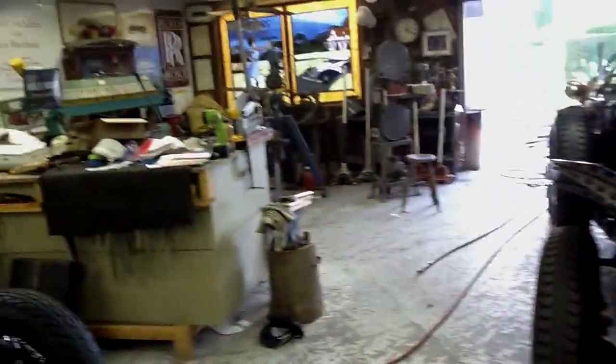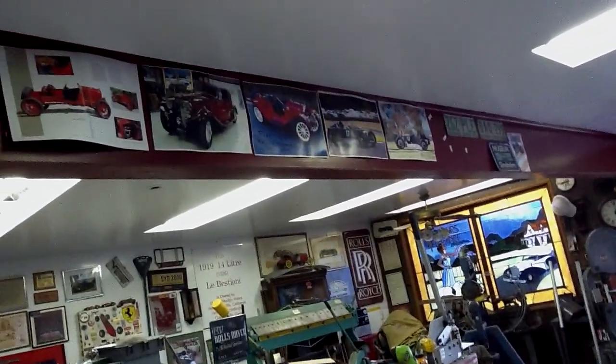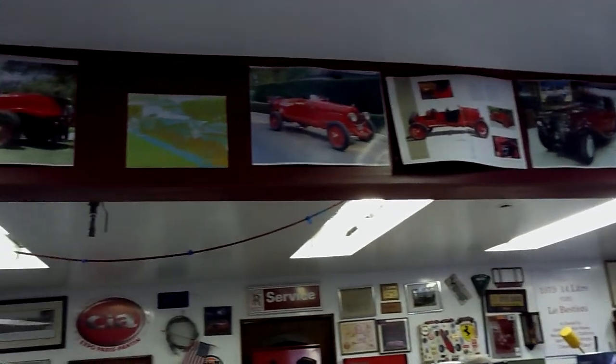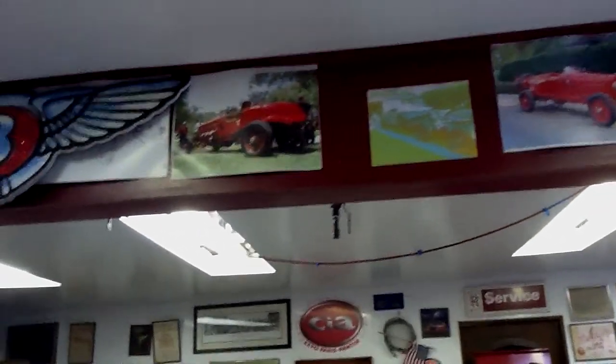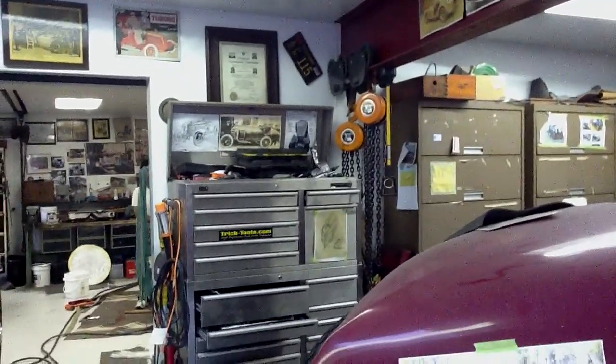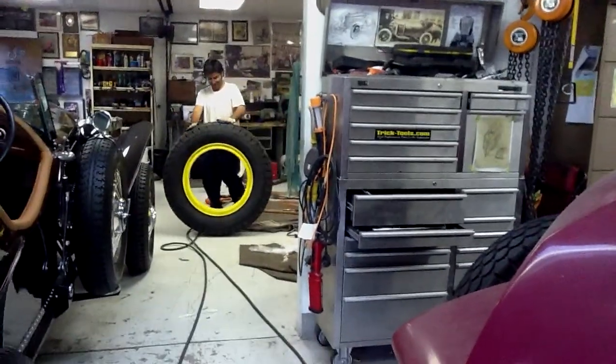Up here on our beams are some of our other cars that we've had and built and sold and just had a lot of fun with. As you can see, we are kind of messy a little bit once in a while. But look at the size of this tire!